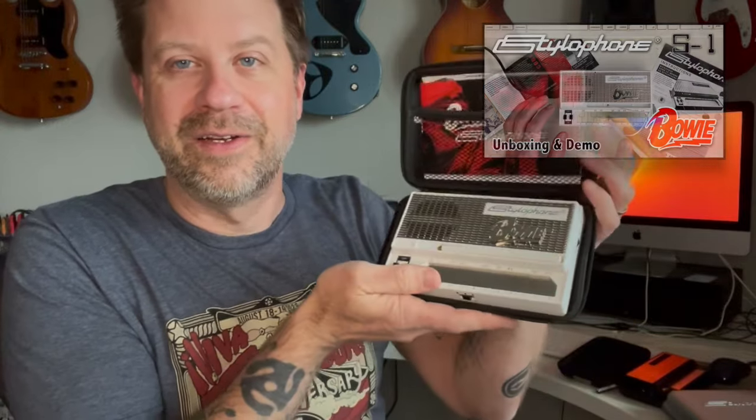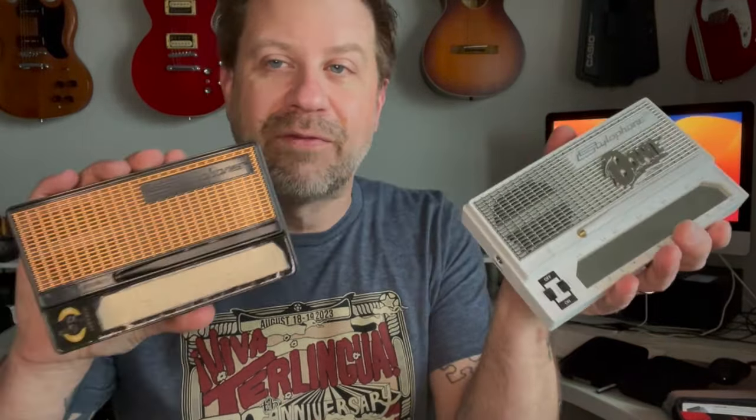Now if you're saying, hey, why do you need another stylophone? You saw me unbox a David Bowie one recently — another special edition stylophone. And if you're thinking these stylophones are actually different, meaning not just in color but different models of stylophone, I'm going to do a separate video about the history of the stylophone.